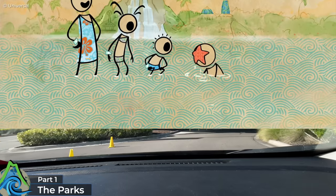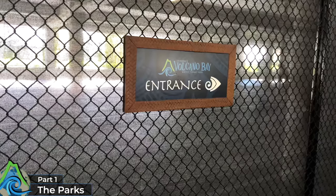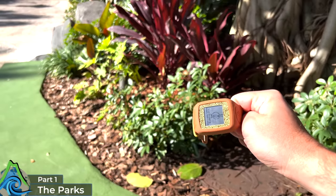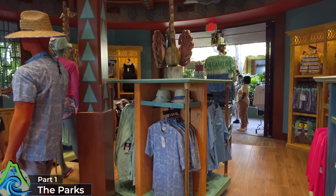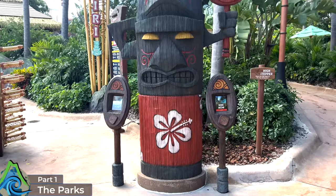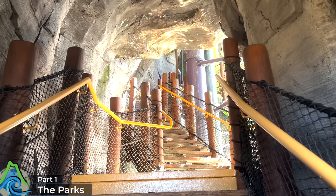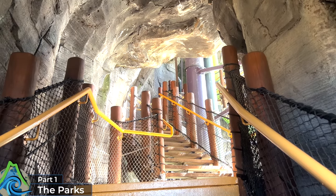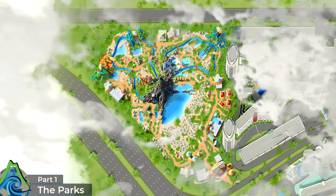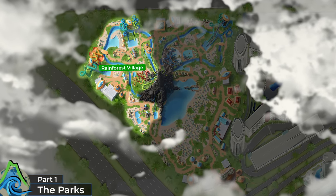To get to Volcano Bay, day guests will arrive through the CityWalk transportation hub where you'll find regular buses taking you to its entrance. At the turnstiles you'll be handed a TapuTapu wristband, which is used to make payments inside the park, but more importantly they're used to tap into the virtual queue for each slide. So unlike other water parks you don't just enter the standby line — you'll only be able to enter the line after you've waited in the virtual queue. I'll leave a link with more detailed info in the video description. Volcano Bay consists of four separate villages: Wave Village, Krakatau Volcano, River Village and the Rainforest Village.